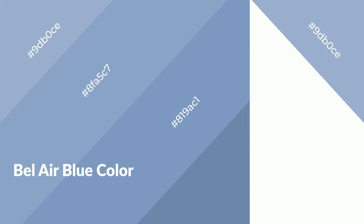Bel Air Blue is a cool color, and it emits calming, serene, soothing, refreshing, spacious, unwinding, peace and relaxed emotions.